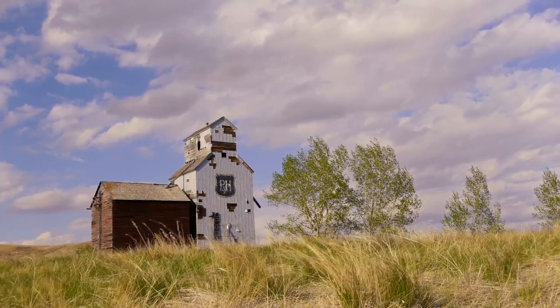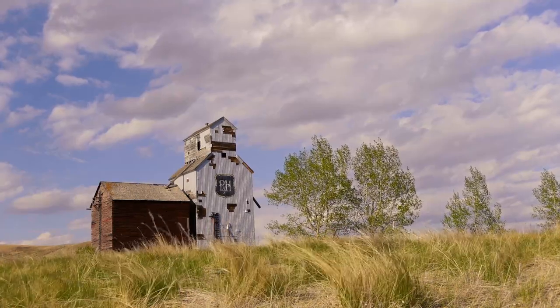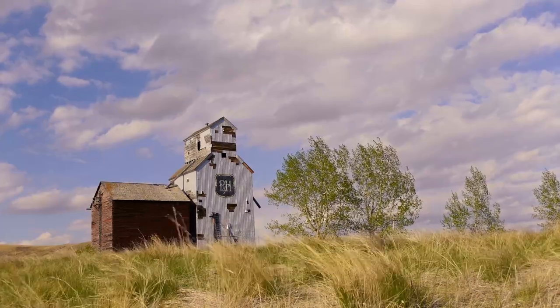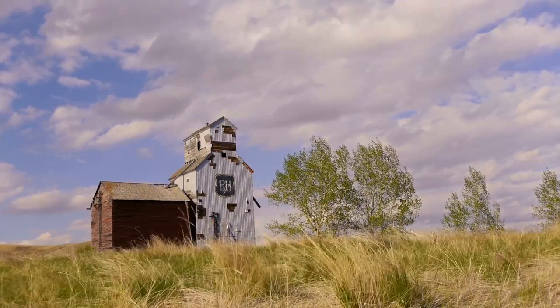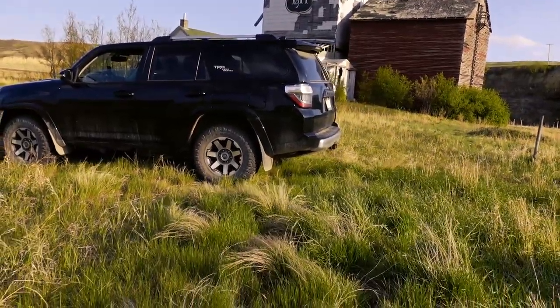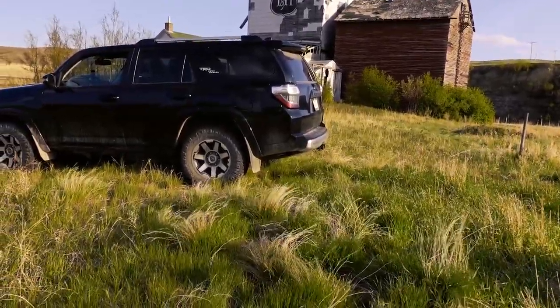It's kind of windy here for the mic. I've got another mic but it's just as bad. So we'll see how this goes. This is my 100,000 kilometer review. I've had this over three years now, I've got 100K on it, and I'm just going to touch base on what's happened with it — any repairs and all that stuff.